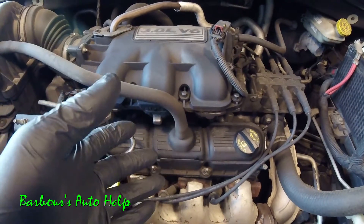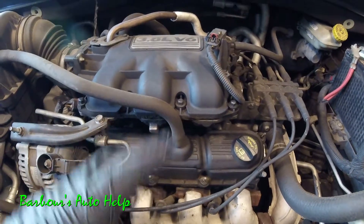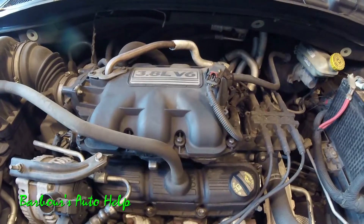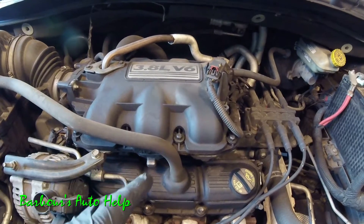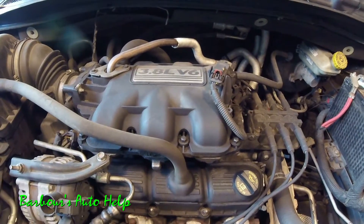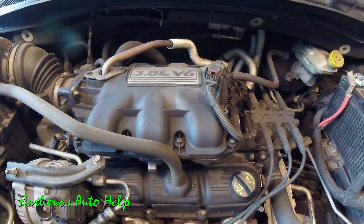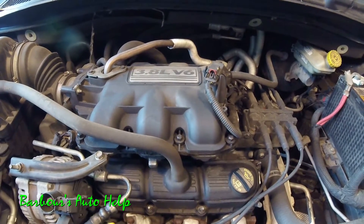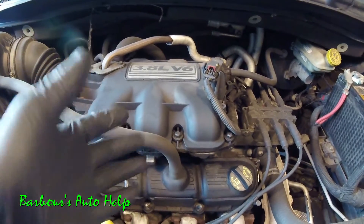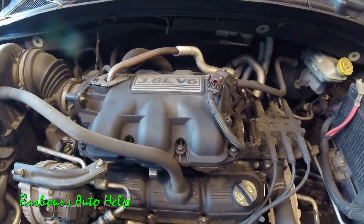Knowing which cylinder to look at and the components related to it is crucial in properly diagnosing those codes. So there it is. Thank you guys for watching — if you have any questions please comment down below. Please read the entire description of this video before attempting to do any repairs or applying this information in any way. Thanks again.